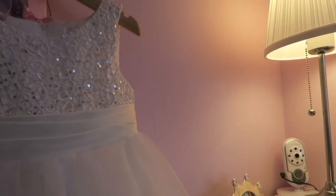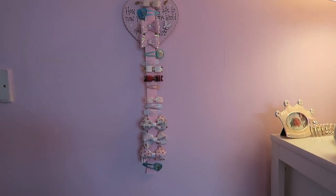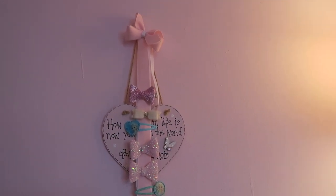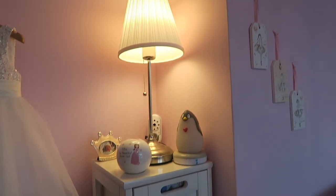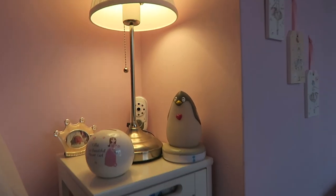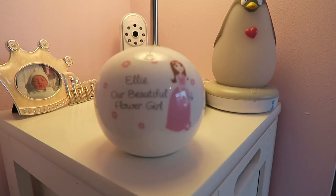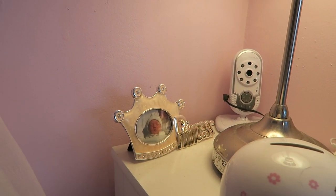Behind it we have her bow hanger. This is from the bow boutique and there are just some random bows on there. And a little sign that we've had since she was a baby. And then this is her kind of tower unit thing — we've had this since forever, since she was a newborn. The lamp is from Ikea and we've just got some little ornaments, a little penguin nightlight, a little money box, a monitor, and a little princess photo frame.